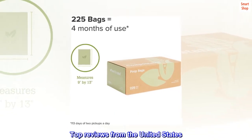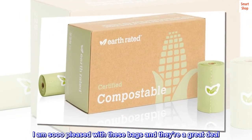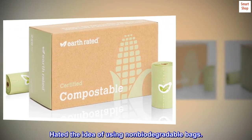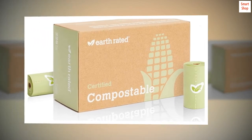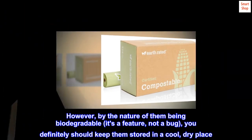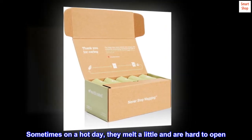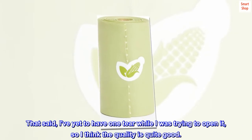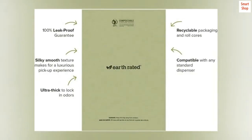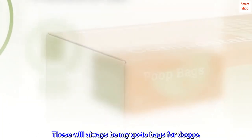Top reviews from the United States. Total winner — keep out of sun and heat, however! I am so pleased with these bags and they're a great deal. Hated the idea of using non-biodegradable bags. However, by the nature of them being biodegradable — it's a feature, not a bug — you definitely should keep them stored in a cool, dry place. Sometimes on a hot day, they melt a little and are hard to open. That said, I've yet to have one tear while I was trying to open it, so I think the quality is quite good. They are very thick, deep, durable and keep the odor in. These will always be my go-to bags for doggo.